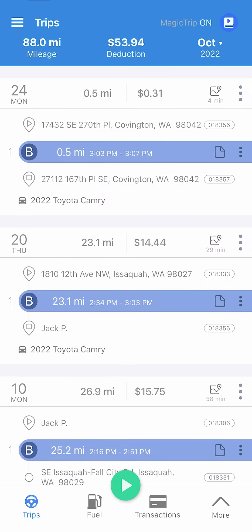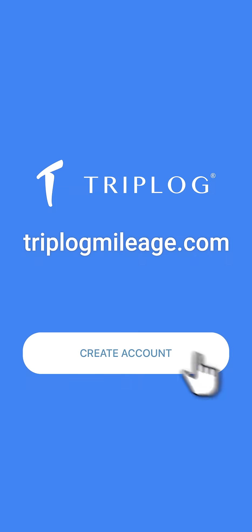We hope this information is enough to get you started with the Triplog app. Set up an account today and start driving.